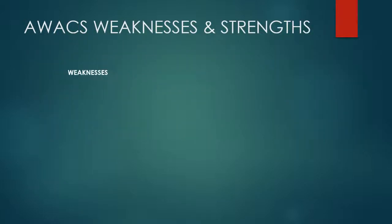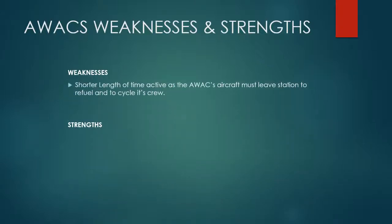So what are the strengths and weaknesses of AWACS? Well, the weaknesses are that it has a shorter length of time active, as the AWACS aircraft has to leave station to refuel and to cycle its crew for various reasons.